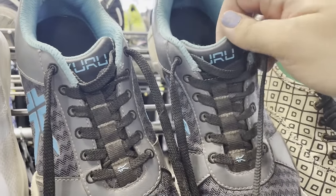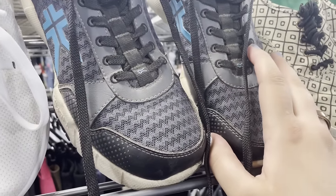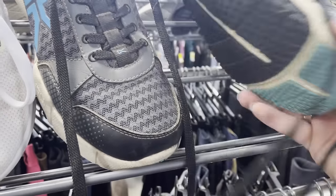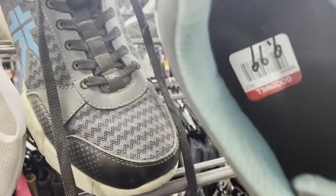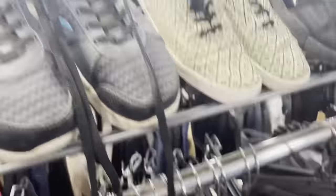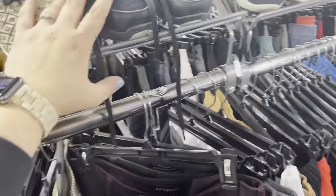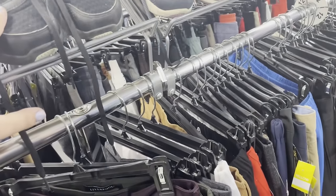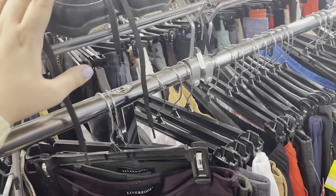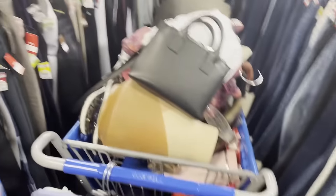I literally heard of this brand for the first time today - Kuru, K-U-R-U. Somebody was telling me these are good for people with heel pain. I looked them up and unfortunately they're all $10, so I'm going to leave them behind. The resale was really good at around $50 each, so $30 into $150 minus taxes and fees, but I found so many other things and I'm on the fence about whether it's worth it.